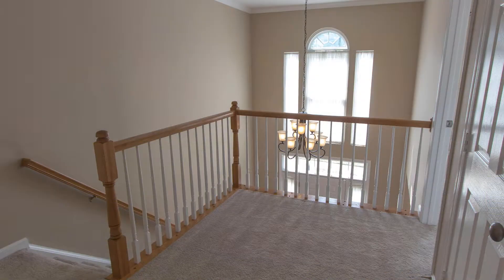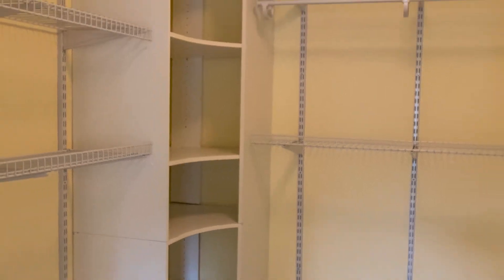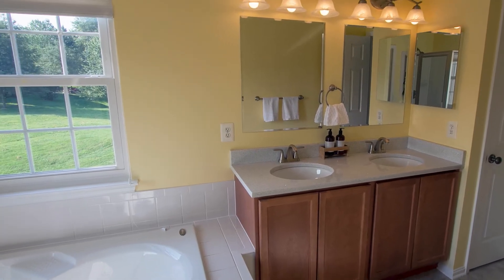Head upstairs to the impressive master bedroom with a high cathedral ceiling, walk-in closet, and generously sized master bath.